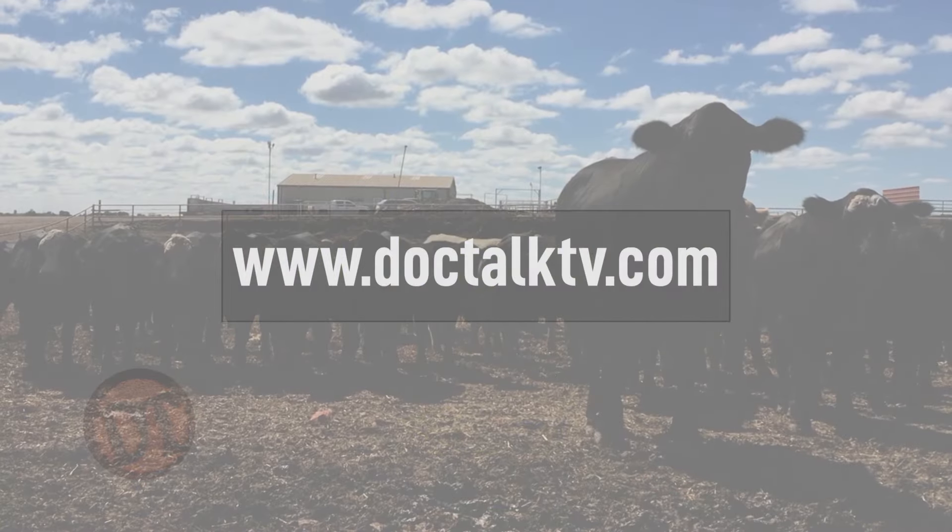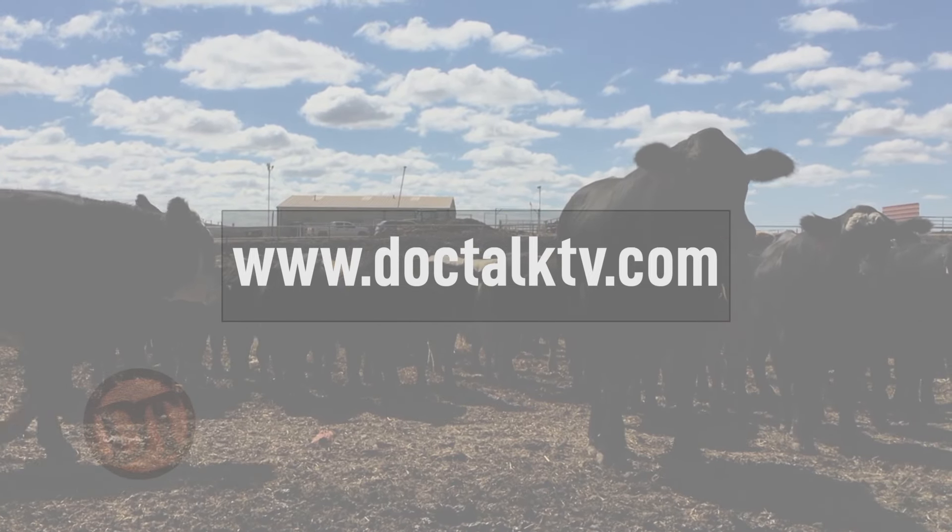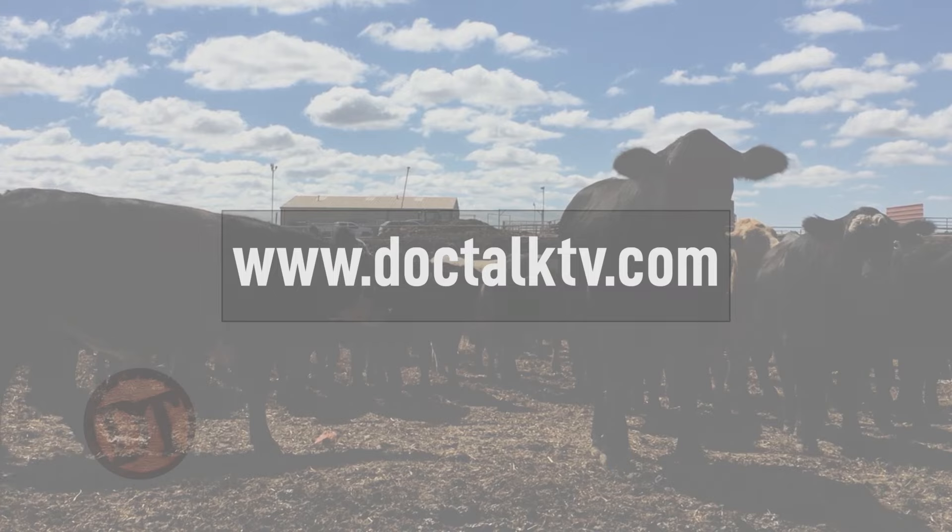Thanks for spending time with us today. Folks, thanks for watching DocTalk. Remember, if you want to learn more about what we do, you can find us on the web at www.doctalktv.com. Always work with your local veterinarian. I'm Dr. Dan Thompson here with Dr. Harold Newcomb, and we'll see you down the road.